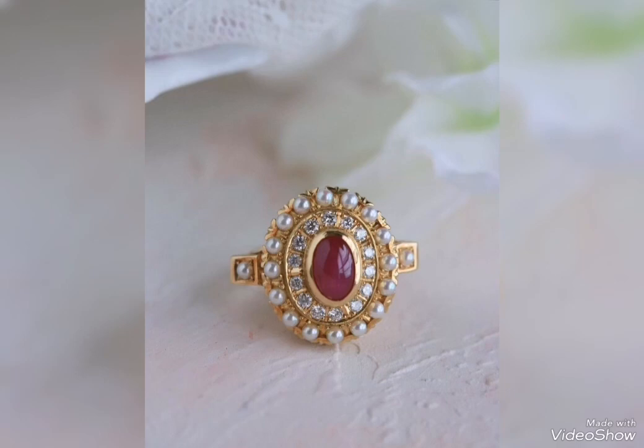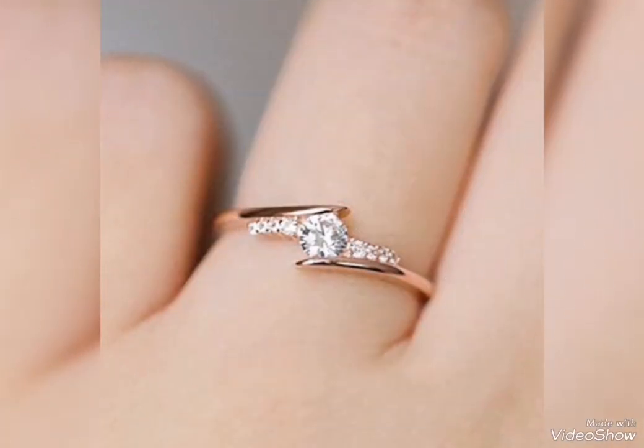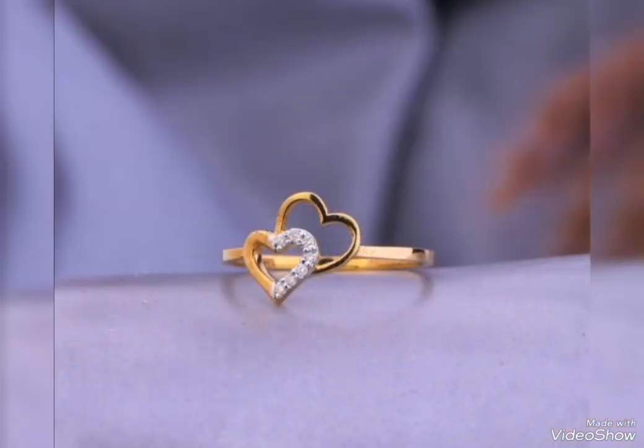If you want to make some changes with your gold ring, I will show you all the latest designs of gold rings in 2023. Hopefully this video will be helpful for you.